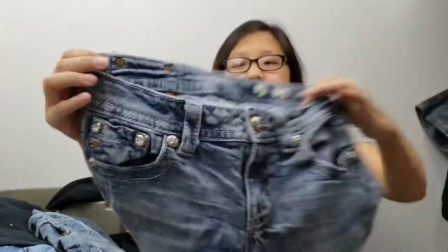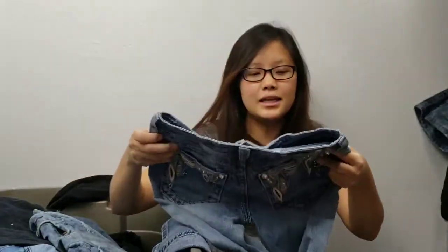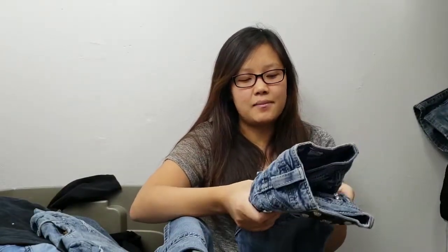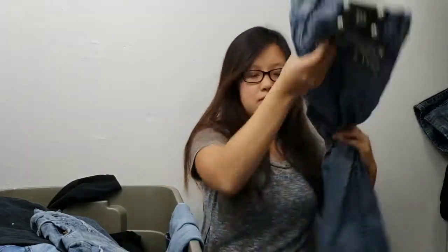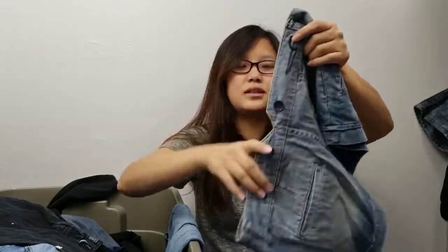Next item is Miss Me jeans, size 27. I've been on a roll finding Miss Me's lately and this one's in pretty good condition. I'm changing up my listings for Miss Me's — I'm using a picture of the pockets as the cover photo since it's more decorative. Next item is another American Eagle plain short — hoping it sells soon.